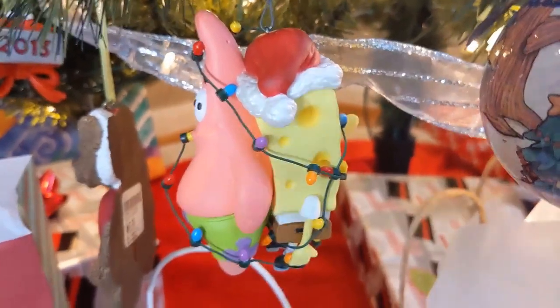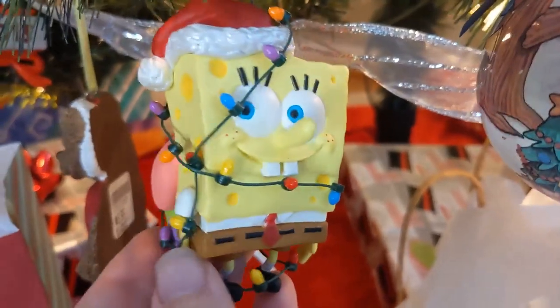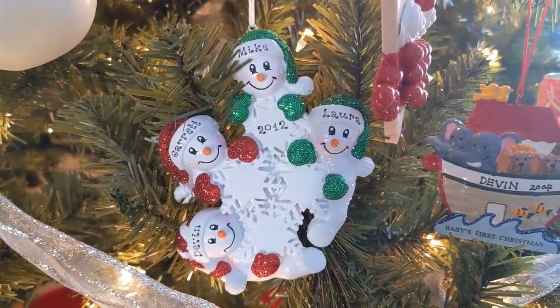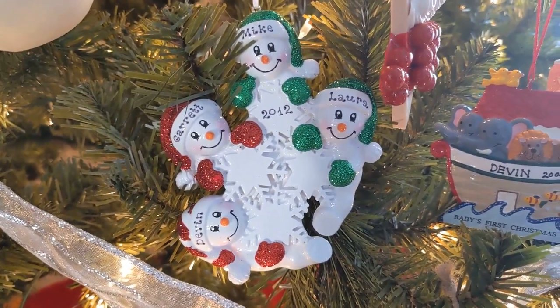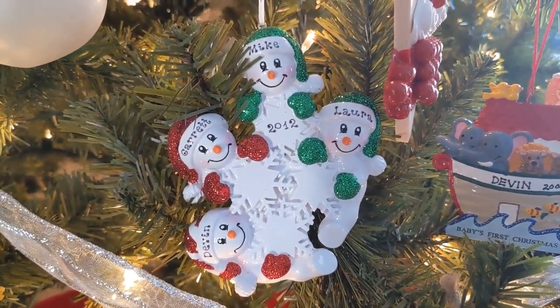Oh, and before I forget, here's another SpongeBob ornament that I very much like — it's SpongeBob and Patrick tangled up in Christmas wires. And then last but certainly not least on my tree, I've got my family from 2012. My family hasn't changed in terms of people from 2012, but you can see I've got me, my brother Devin, Mike and Laura are my parents.